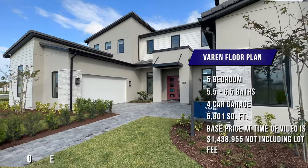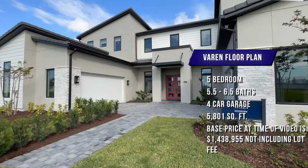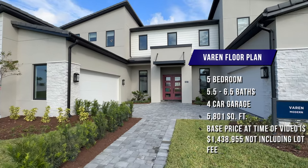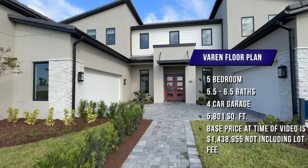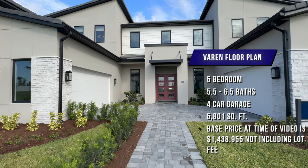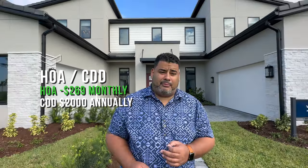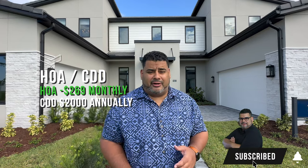This is the Varen. It is a gorgeous home right here in the heart of Lake Nona at Laurel Point. It is a five bedroom, five and a half to six and a half bathrooms, four car garage, and 5,801 square feet. Base price of this home is $1.4 million. The HOA is $2.69 per month with a CDD of around $2,000 per year. Please press the subscribe and alert buttons and let's go see this gorgeous home.